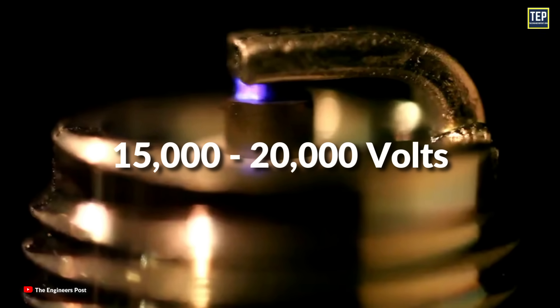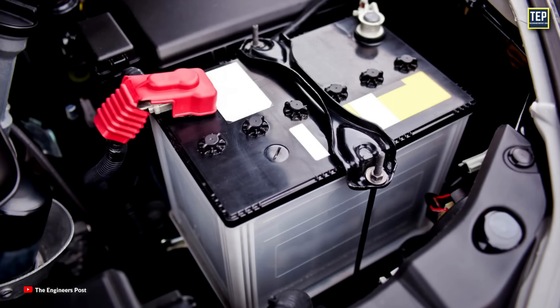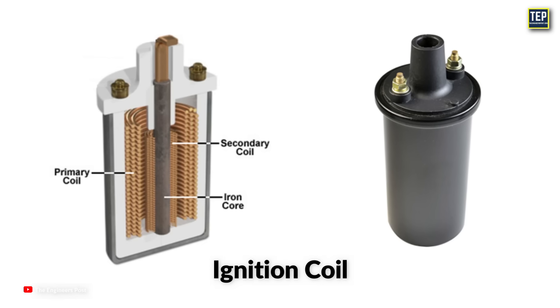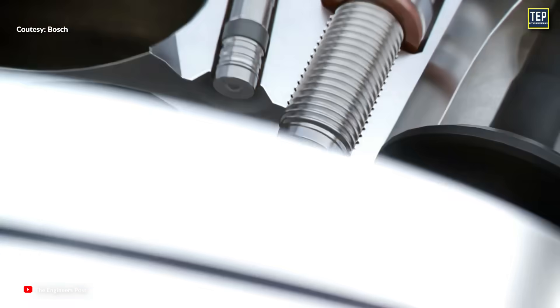The spark plug requires 15,000 to 20,000 volts to generate a spark, whereas the car battery provides only around 12 volts. So to create a higher voltage, an ignition coil is used. It transforms the battery's low energy into the thousands of volts needed to create an electric spark in the spark plug to ignite the fuel.